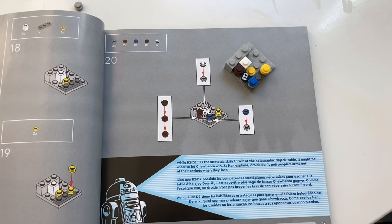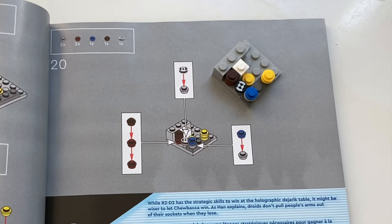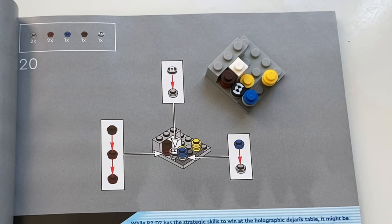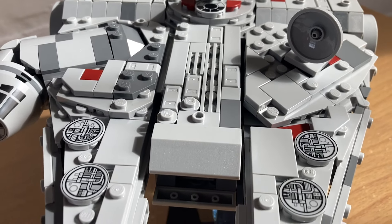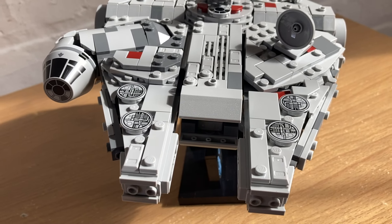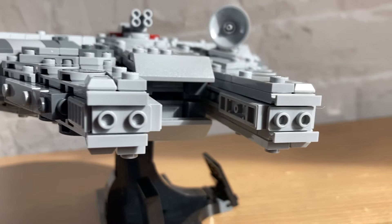There are a few easter eggs hidden in the build process, like this nano-scale scene of Chewbacca and R2 playing at the holographic dejarik table. I really appreciate these small nerdy details that you'll never see — they put a smile on my face. I won't spoil the others for you.